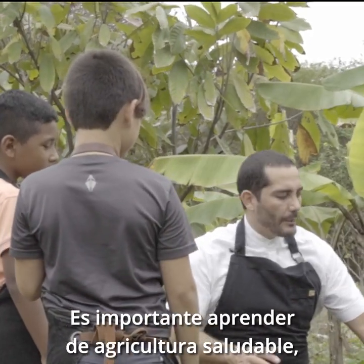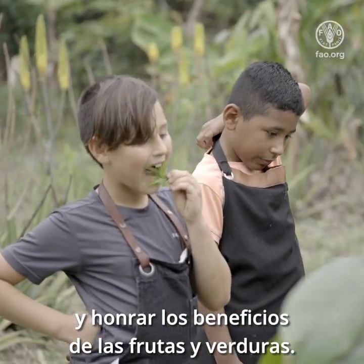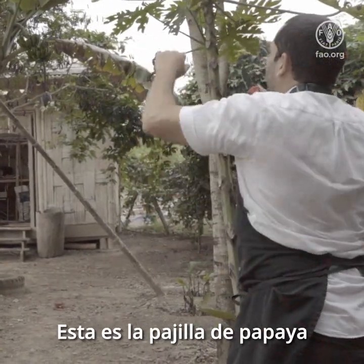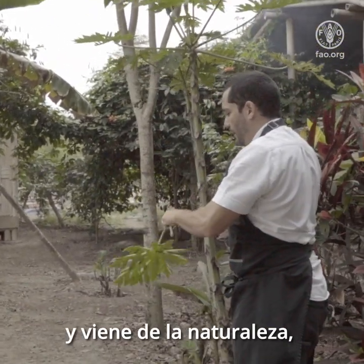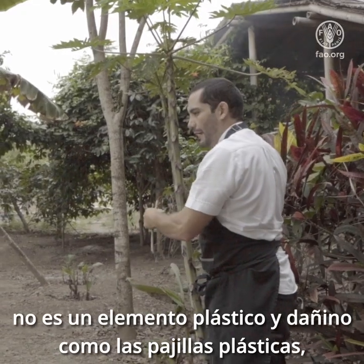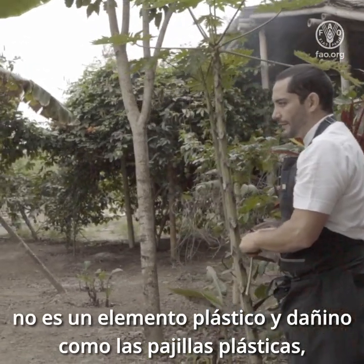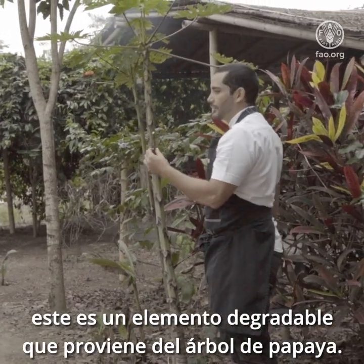It's important to learn about healthy agriculture and to honor the benefits of fruit and vegetables. So this is the papaya straw. You know that it works perfectly as a straw and it comes from nature — it's not a harmful plastic element. This is a fully biodegradable straw from the papaya tree.